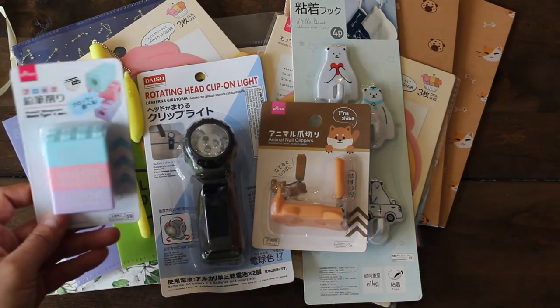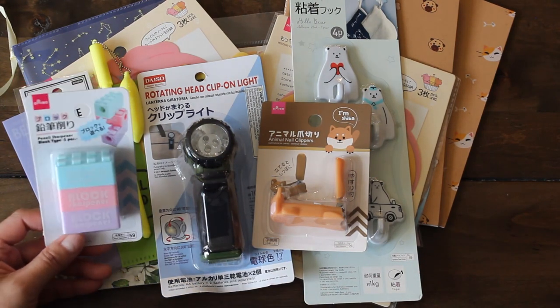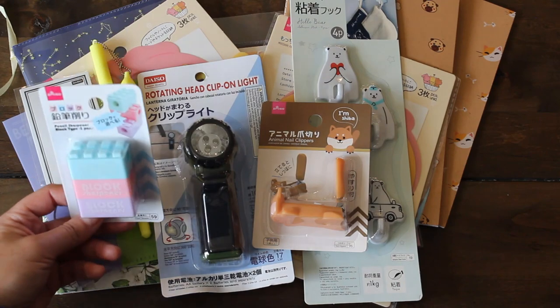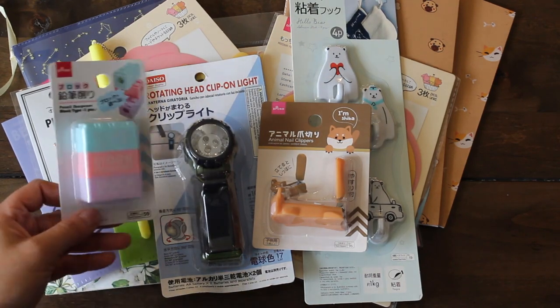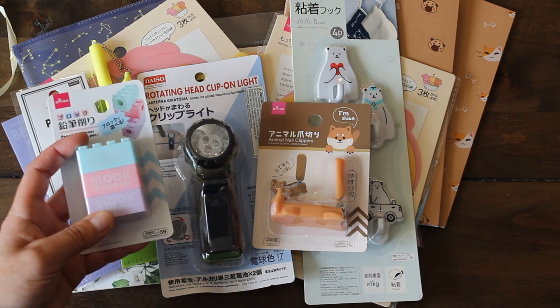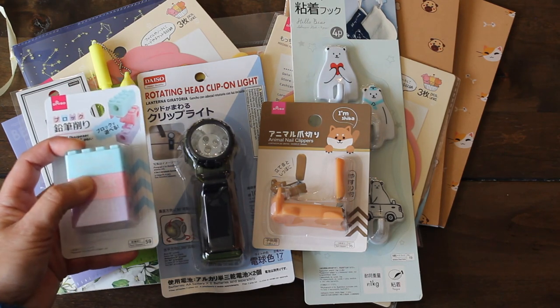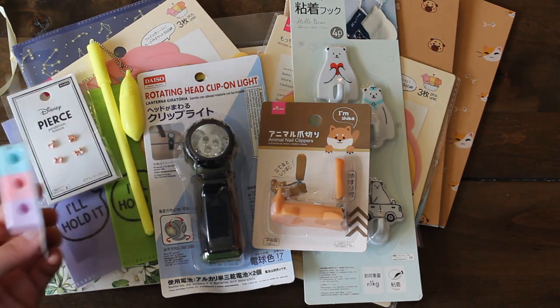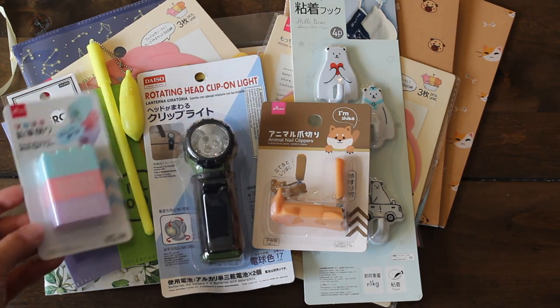Another super fun item was this pencil sharpener that looks like building blocks. My daughter Ems loves to build, so I thought this was perfect. I'm going to give her one and save a couple as cute little prizes for her upcoming birthday party. And it is a sharpener, so I love that.